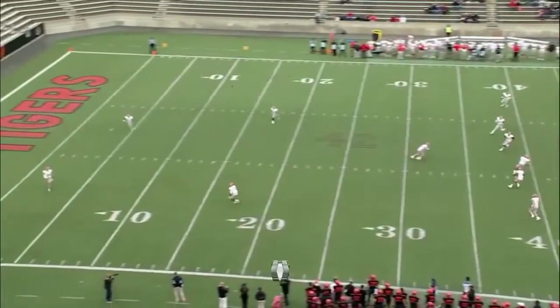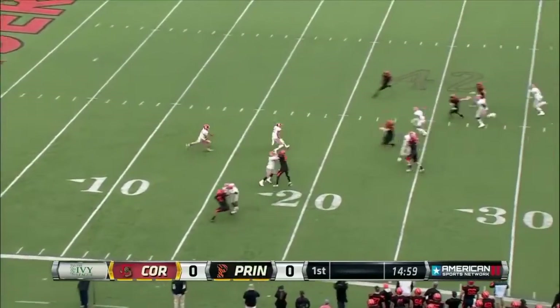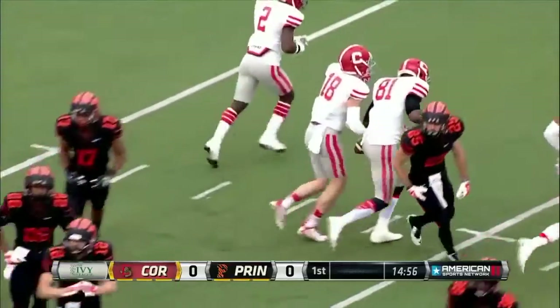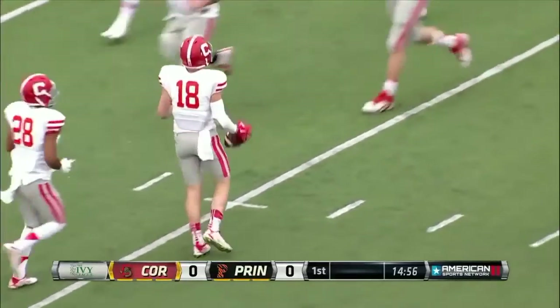And we are underway. It's a low line drive kick, and it's going to be taken by Ben Rogers at the goal line. Rogers up over the 20-yard line. He'll get to about the 23, and that's where the Big Red will open up this football game at the 23-yard line.